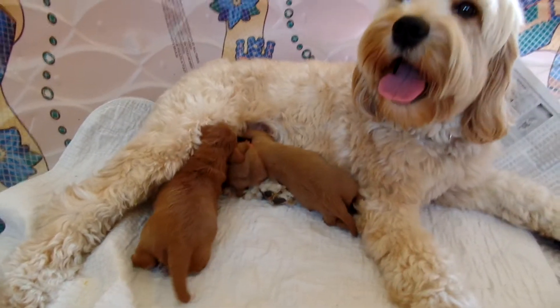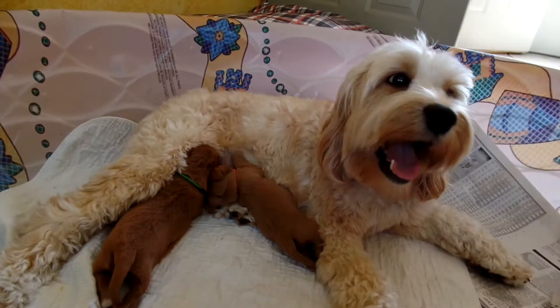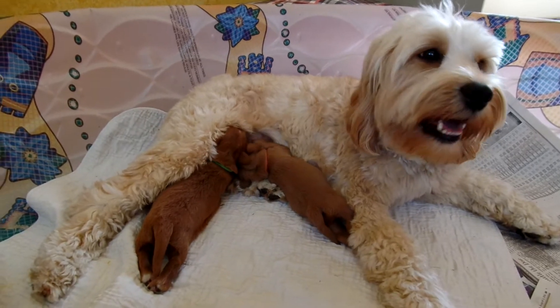Hi, this is Trish Kelley, owner of Australian Labradoodles Midwest Connection. I'm here with Darcy, who was bred to Dublin. These puppies are almost two weeks old.